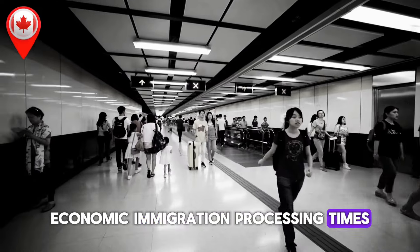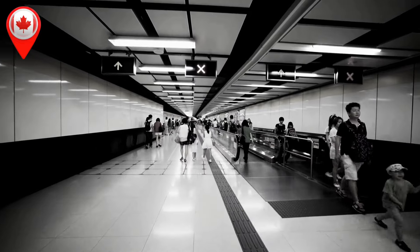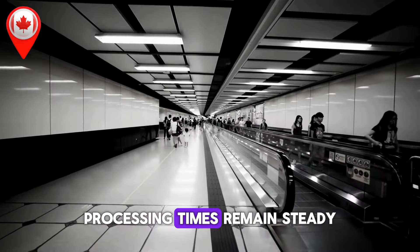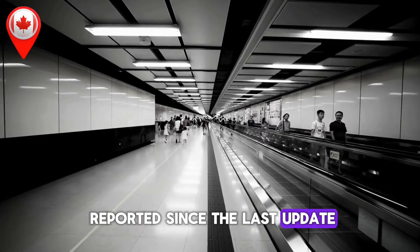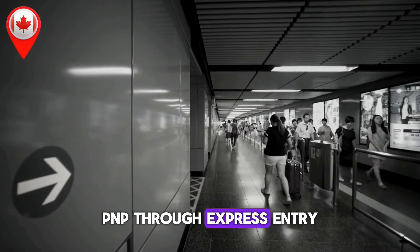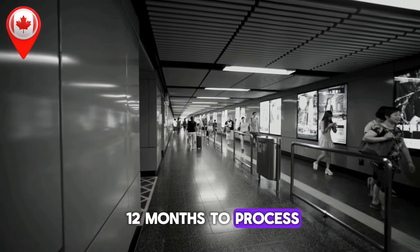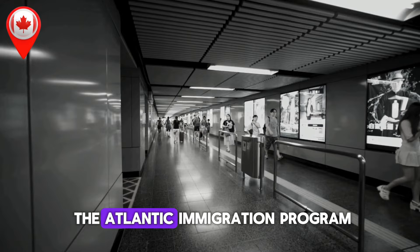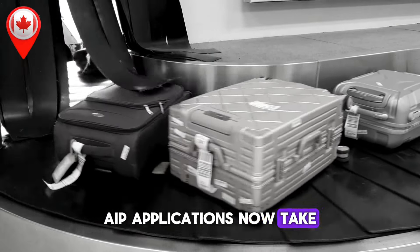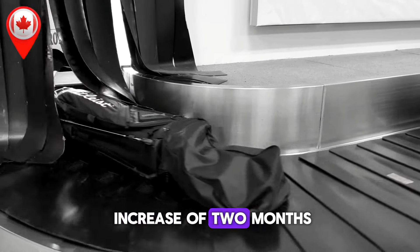Economic immigration processing times, updated monthly and weekly. For the Canadian Experience Class (CEC) and Federal Skilled Worker Program (FSWP), processing times remain steady at 5 months. For the Provincial Nominee Program (PNP) through Express Entry, the timeline is also unchanged at 6 months, while non-Express Entry PNP applications will take 12 months to process. The Atlantic Immigration Program (AIP) now takes 8 months, while Startup Visa applications stand at 40 months — unchanged from the last update but with an overall increase of 2 months since the summer.